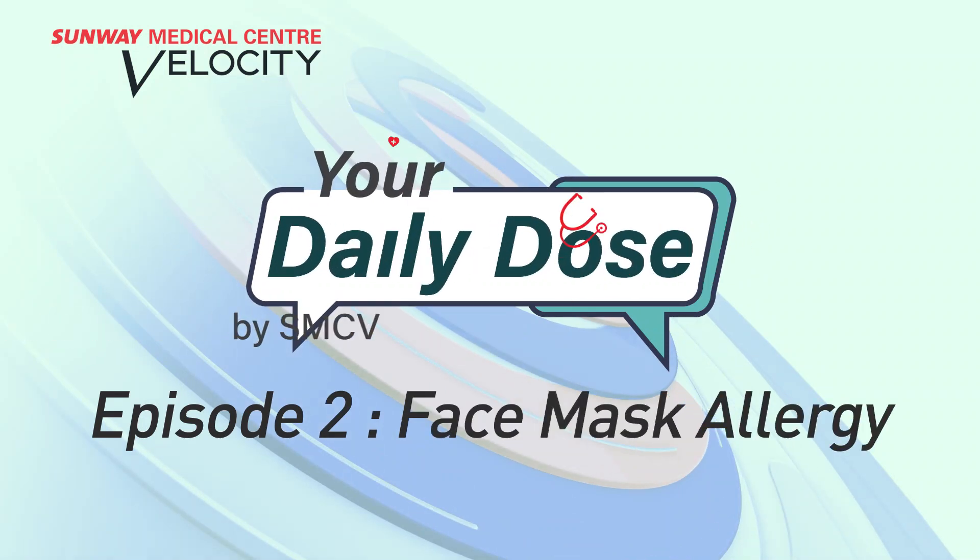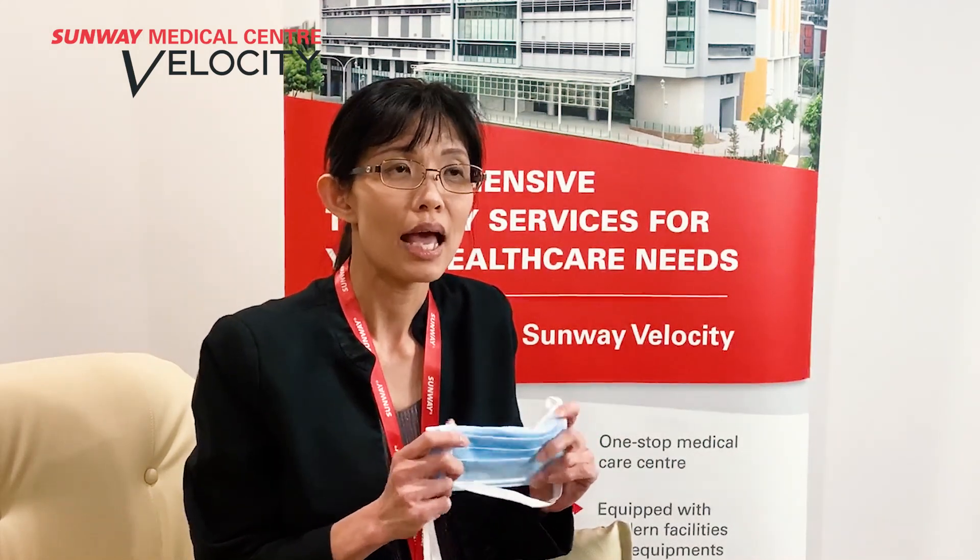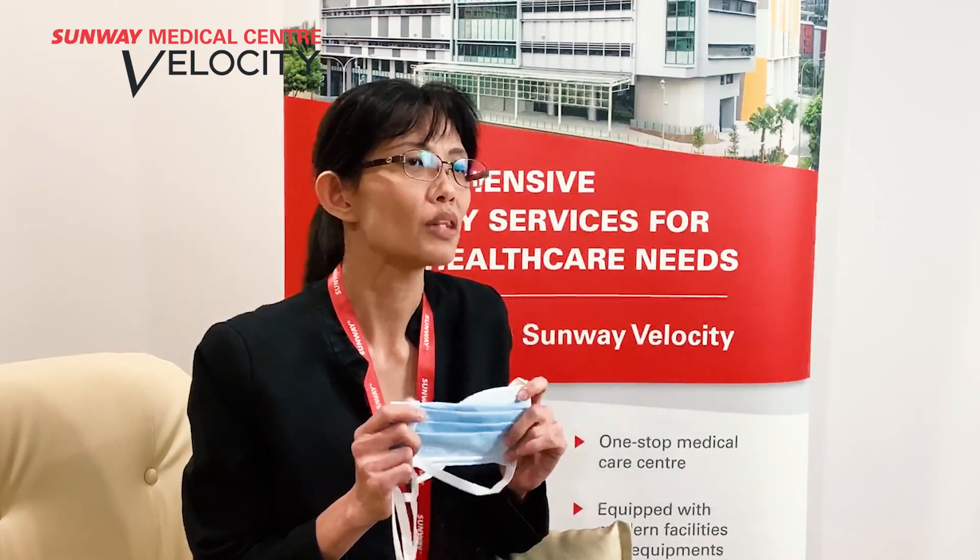So what causes all these issues? For contact dermatitis, there may be a few things about the face mask that cause someone to develop it. There are a lot of chemicals used to manufacture face masks — for example, formaldehyde and others. Certain face masks may contain specific allergens, and if that face mask contains a particular allergen and that person has an underlying allergy to that substance, then they may develop the reaction. But if they switch to another brand or type of face mask that does not contain that allergen, they may not experience the contact dermatitis.